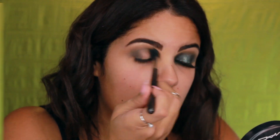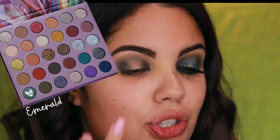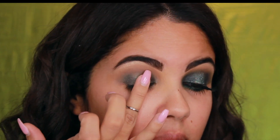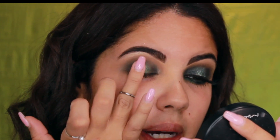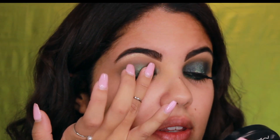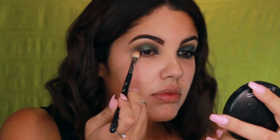I take my ring finger, dip it into Emerald, and layer that in the middle — it's so creamy and beautiful. The reason I like to apply it with my finger is that it picks up the pigment better and makes it more reflective; the warmth of your finger helps melt it onto your skin. Then I go back in with the bullet brush to intensify the Onyx.